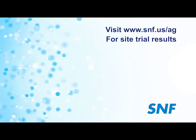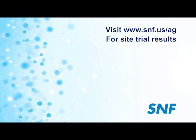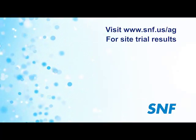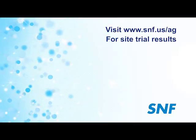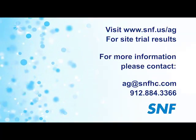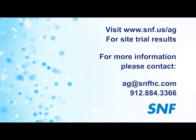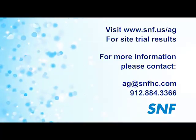Visit our website at snf.us/ag to see site trial results. For more information on SNF, the AIM Unit, or Aquasorb superabsorbents and the benefits you can expect to see, please contact SNF Agriculture today.